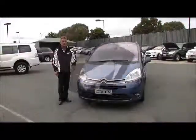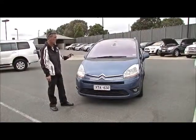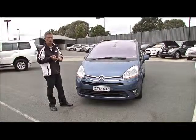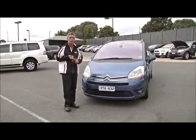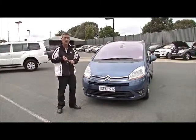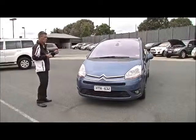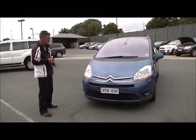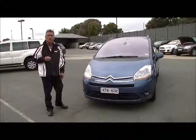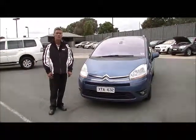Thanks for watching the video of the 2010 Citroen Picasso. To recap: five-star ANCAP safety rating, 7.4 litres combined per 100 kilometres, delivering more than 800 kilometres to a tank of fuel. A lot to like — economy, safety, and a perfect service history. If you have any further questions, feel free to give us a call on 9907 0555. Thanks again.